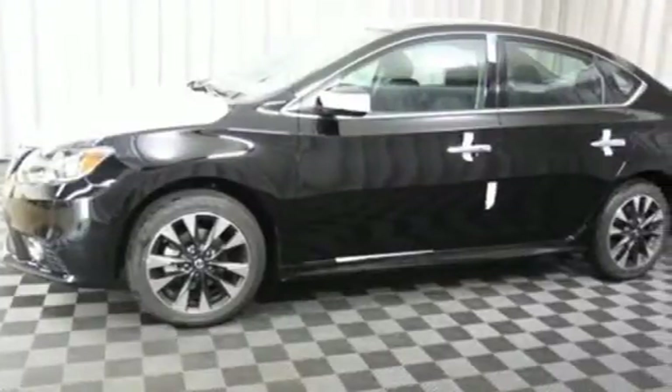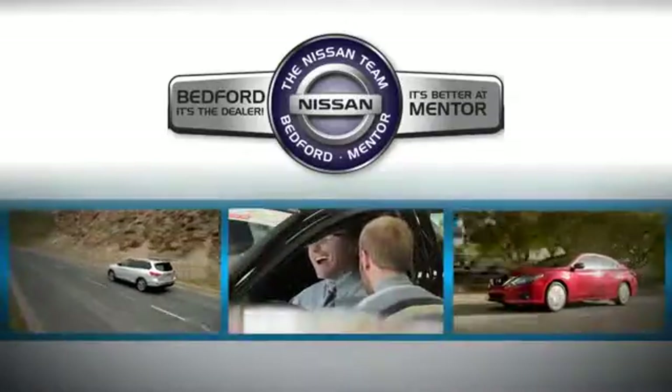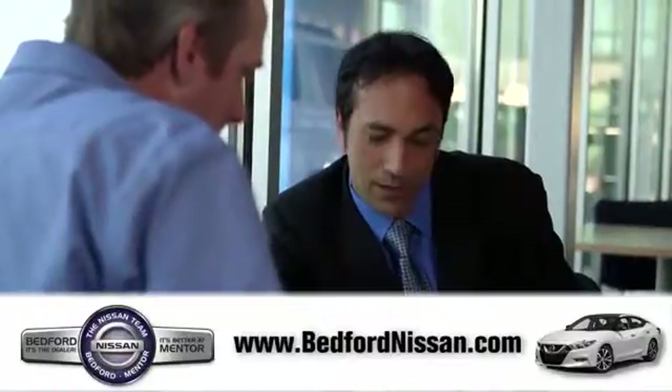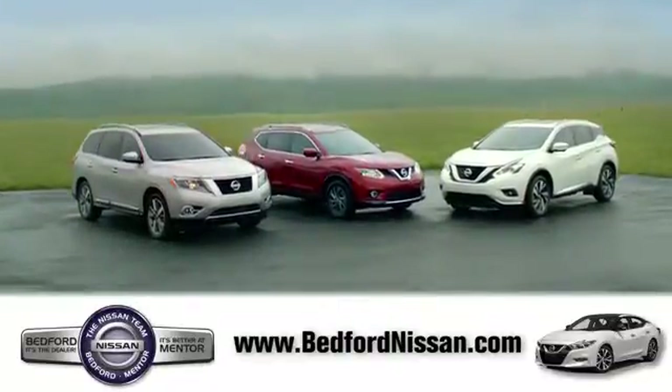Nissan excites the senses. Hurry in today and see it for yourself. Welcome to Bedford Nissan. Here we've devoted ourselves to helping and serving our customers to the best of our ability. Come see our quality selection and find the right vehicle for you.